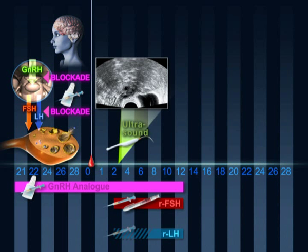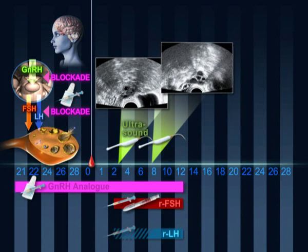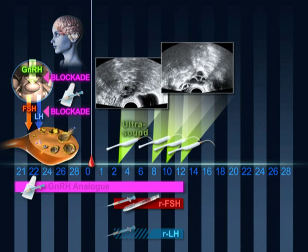At the end of approximately four to six days of stimulation, another scan is performed to check the number and size of the follicles as well as the quality of the endometrium. Every two or three days a new scan is performed.